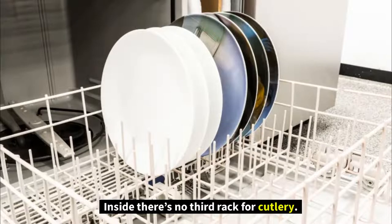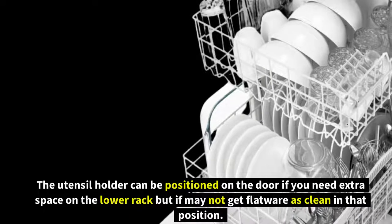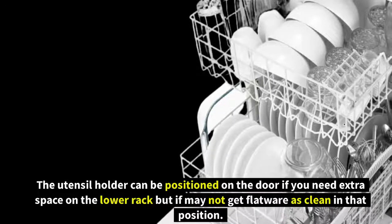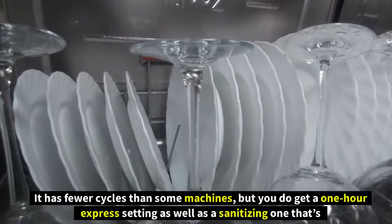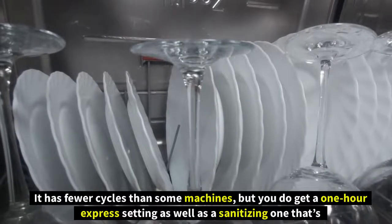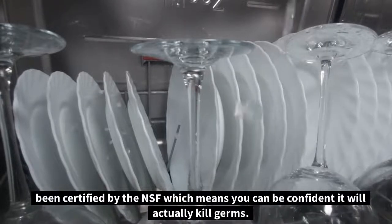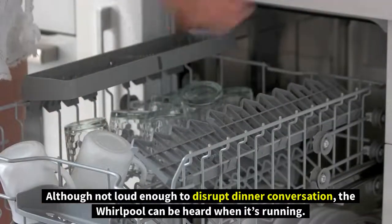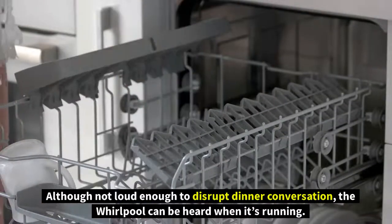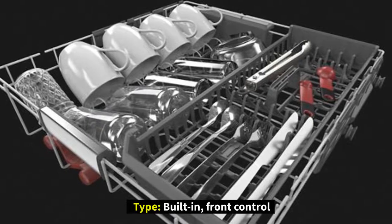Inside, there's no third rack for cutlery; the utensil holder can be positioned on the door for extra space on the lower rack, but flatware may not get as clean in that position. It has fewer cycles than some machines, but you do get a one-hour express setting as well as an NSF-certified sanitizing cycle, giving confidence it will actually kill germs. Although not loud enough to disrupt dinner conversation, the Whirlpool can be heard when running.